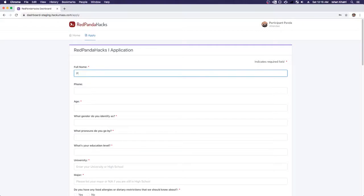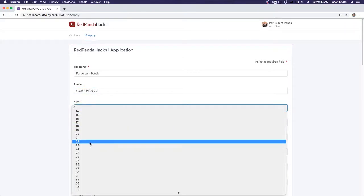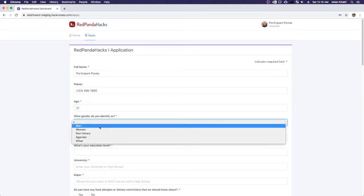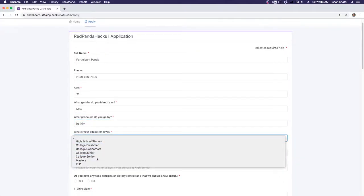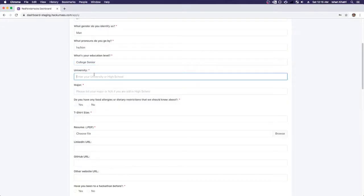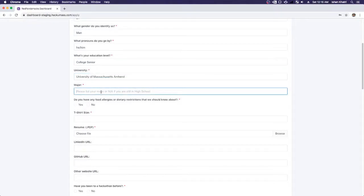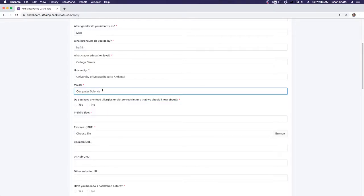I'm going to type in my full name — Participant Panda — then my phone number and my age. I'm going to be 21, I'm a man, I go by he/him. My education level is senior in college. My university is the University of Massachusetts Amherst, and my major is computer science.